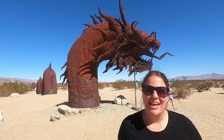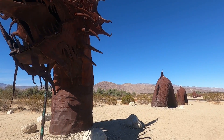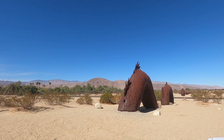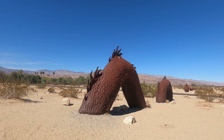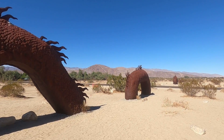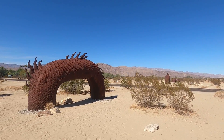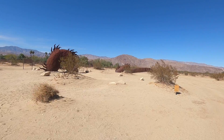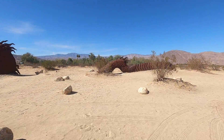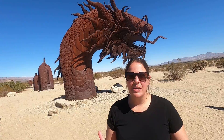This is a serpent sculpture. It has the head of a dragon, a body of a serpent, and a tail of a rattlesnake. It is 350 feet in length and goes from one side of the road to the other. It's cool because every little part of it has over a thousand scales. Apparently it took about three months to design and three months to build. It's supposedly the 129th sculpture formed in the Goleta Meadows.